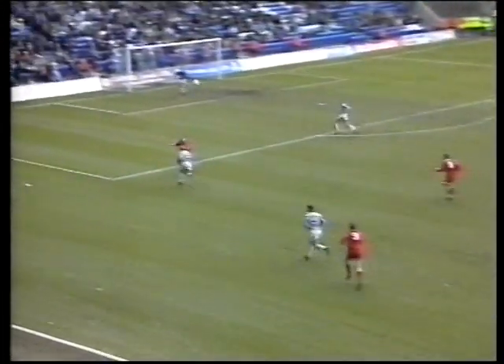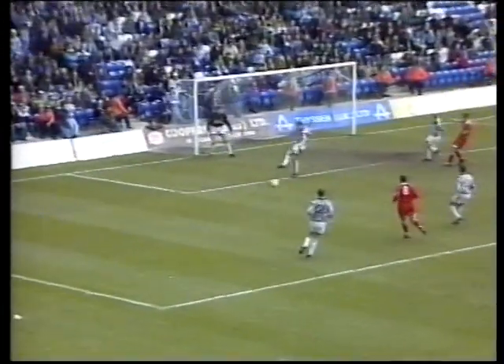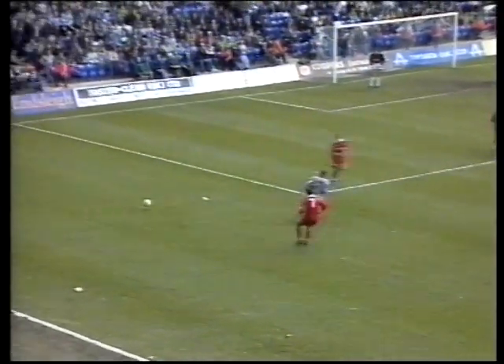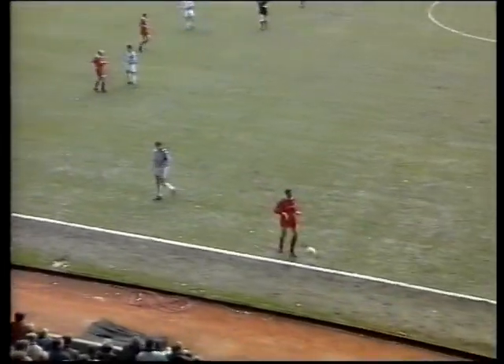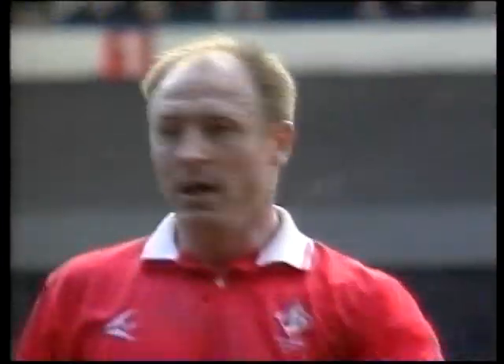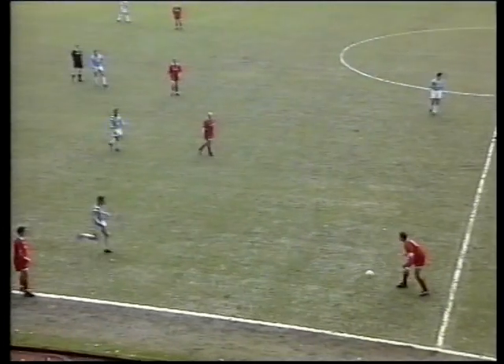McMahon, outside of the foot, glorious ball to Robinson. The cross wasn't as good — a bit of vintage Steve McMahon play in the build-up there. That was a magnificent ball from McMahon — the outside of the right foot, he just bent the ball into Robinson's path, a brilliant ball — pity Robinson didn't make better use of it.